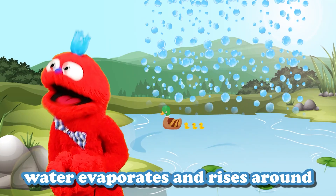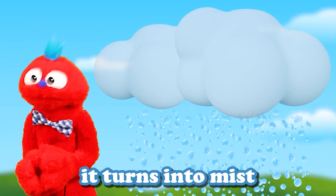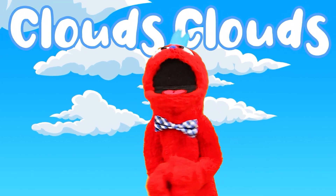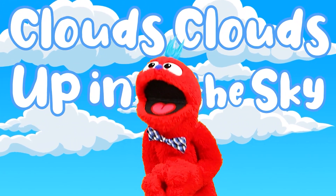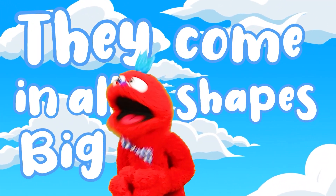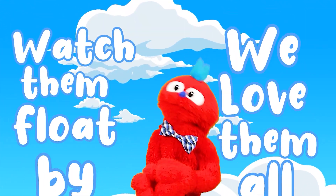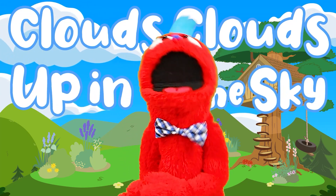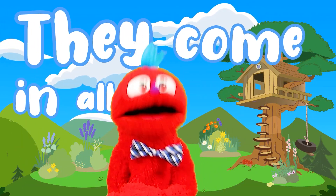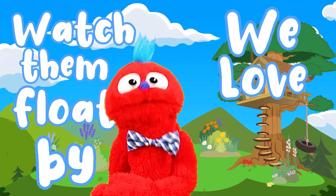Clouds are made when the sun heats the ground — water evaporates and rises around. As it cools up high it turns into mist, and that's how clouds are made — it's quite the twist! Clouds up in the sky, made of water and ice way up high. They come in all shapes big and small, watch them blow by — we love them all!